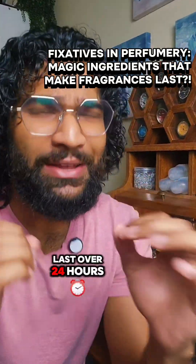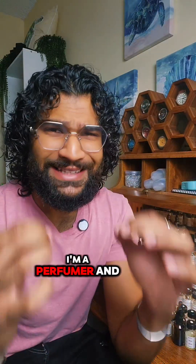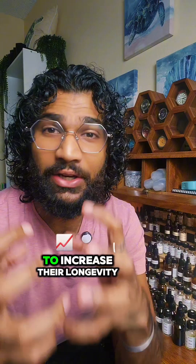Why do some fragrances last over 24 hours whereas others disappear within 30 minutes? I'm a perfumer and this is everything you need to know about fixatives. Fixatives are materials that perfumers add to fragrances to increase their longevity.